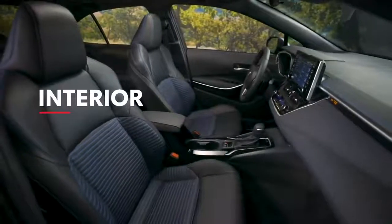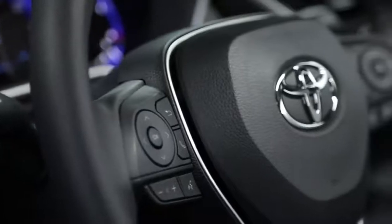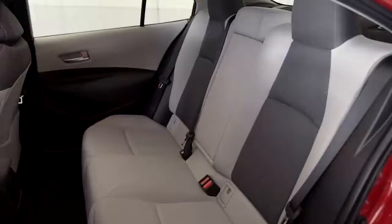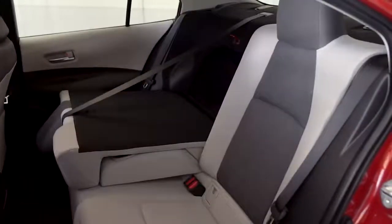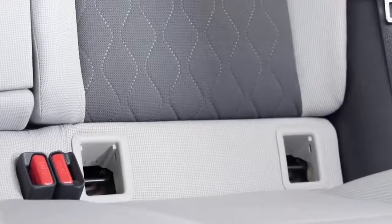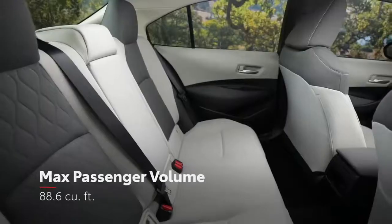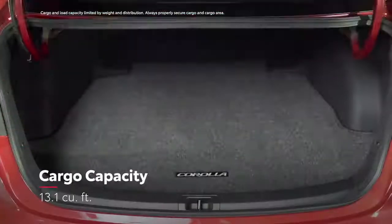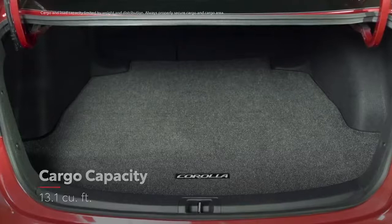Inside, Corolla's sleek details and soft-touch materials help deliver a perfect blend of practical and premium. This means a comfortable, ergonomic, and elegant interior with seating for five, including 60/40 split folding rear seats on all models, complete with conveniently designed LATCH locations for easy installation of child car seats. The inviting cabin boasts an impressive amount of passenger space, while the trunk can hold more than enough cargo for your next road trip or workout session.